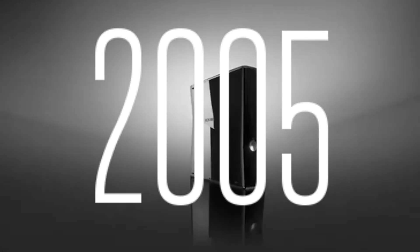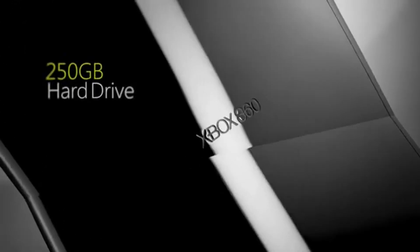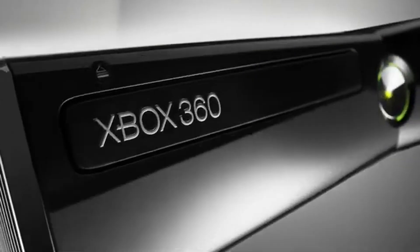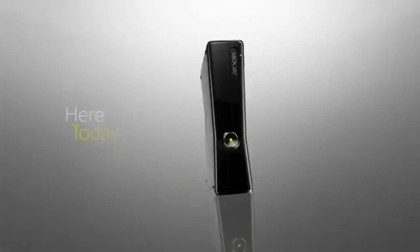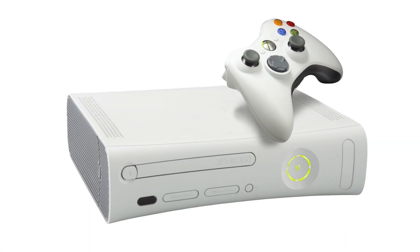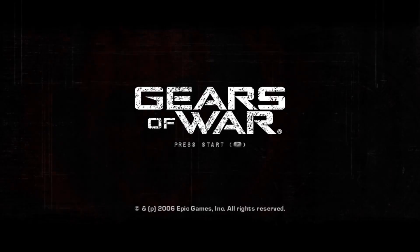The Xbox 360 was released in 2005. I never owned the original Xbox but I did get a 360 when it first released. The main reason was I wanted a next-gen console and I wanted it now. The PlayStation 3 was still a year away and I was a PlayStation fanboy but I couldn't wait, so I settled for a 360. It didn't disappoint — well, until I got the Red Ring of Death two years later. Fast forward to 2025 and now we can experience the Xbox 360 through emulation.